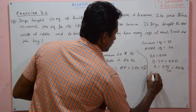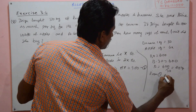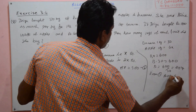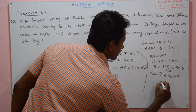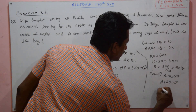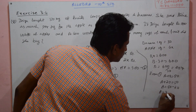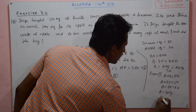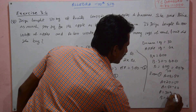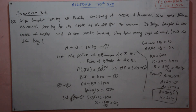Now substituting back: BX equals 600 and X is 30, so B into 30 equals 600, so B equals 600 divided by 30, which means banana is 20 kg. From equation 1, A plus B equals 50, and B is 20, so A plus 20 equals 50, therefore apple A equals 30 kg and banana B equals 20 kg. This is the answer.